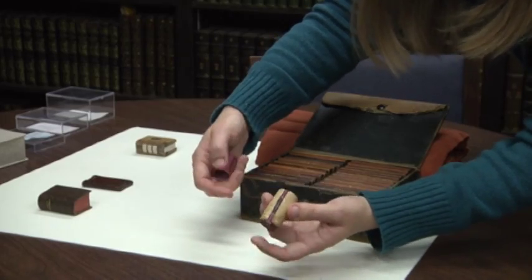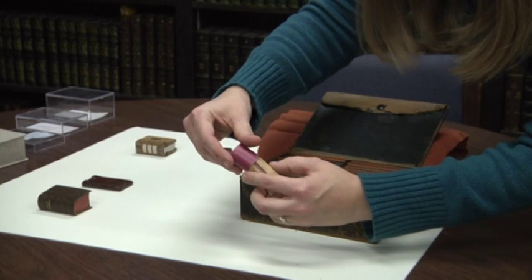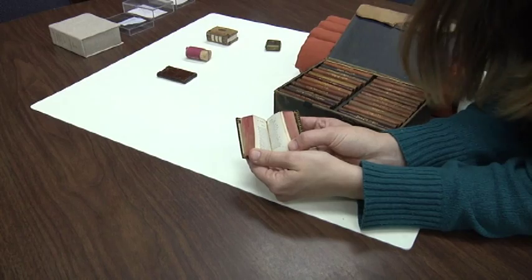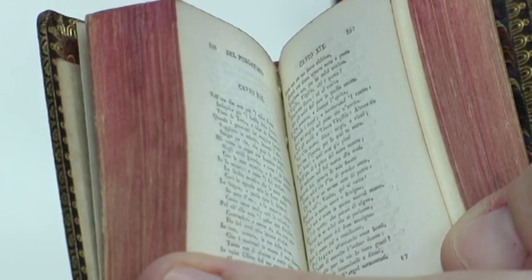These artist books are some of the more recent editions among many older books. The oldest date back to the 16th century and were made with movable type, which means each tiny letter was set one at a time.